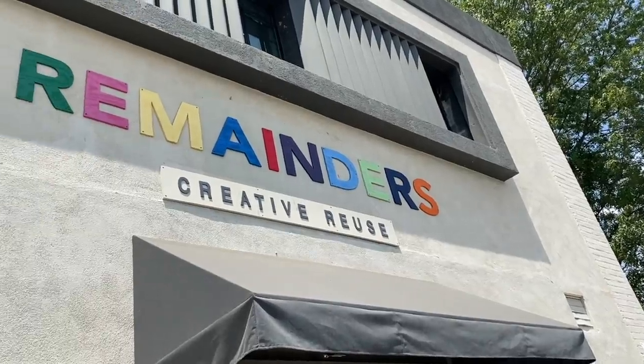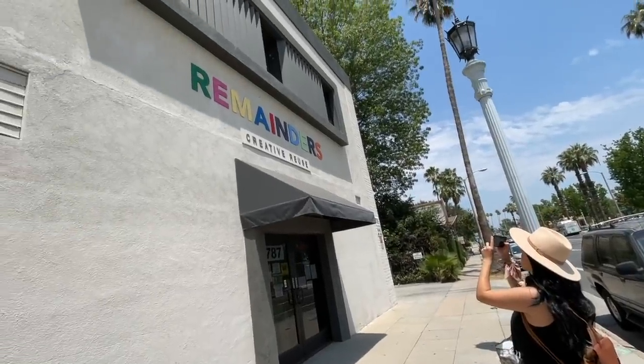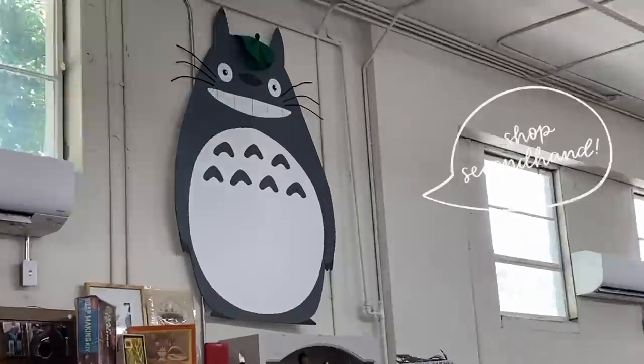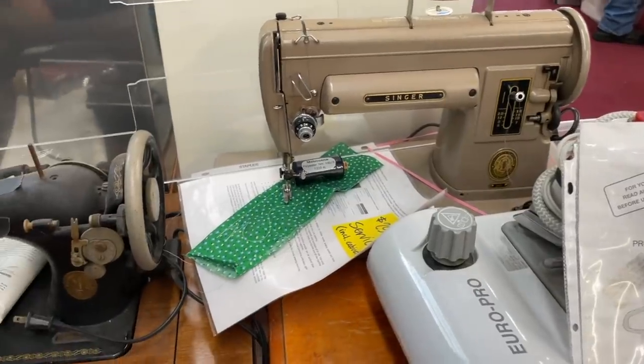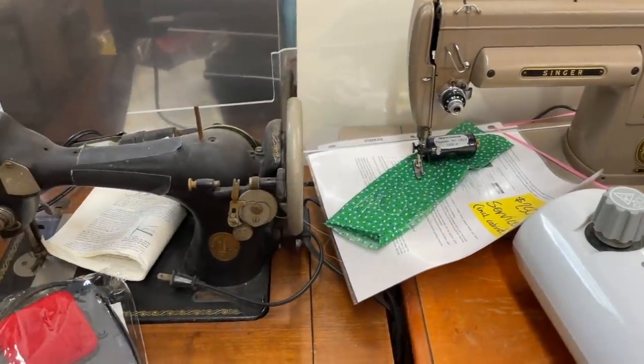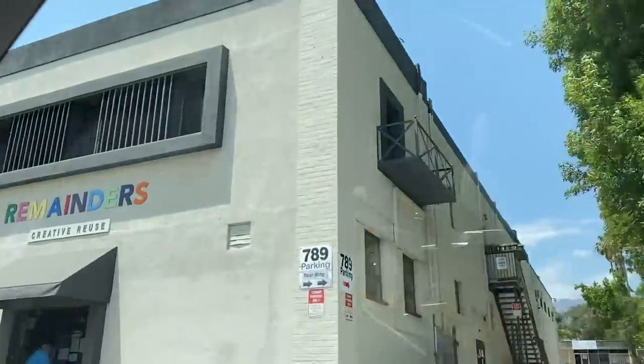Remainders is also a non-profit creative space and provides programs for the community, which I think is really awesome. I'll have their info below, but if you're interested in checking out a creative reuse center in your local area, be sure to look for one online and also double check to see what types of supplies they're looking for. I hope you guys have just as much fun shopping for secondhand supplies as I did.